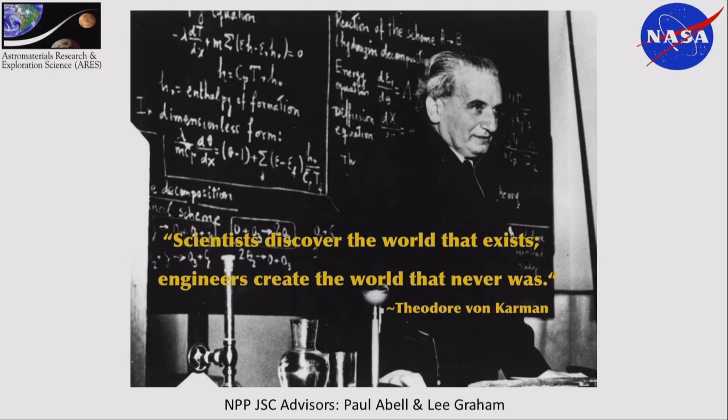One of the reasons I'm in this postdoc is to bridge the gap between the science and the engineering — they needed more engineers in our group to communicate across different disciplines. I actually have two advisors: one is an engineer with a lot of experience, and the other is Paul Abel, who is the lead scientist for small planetary bodies. Paul Miller and I actually heard him give a talk here in D.C. at the Small Bodies Assessment Group.